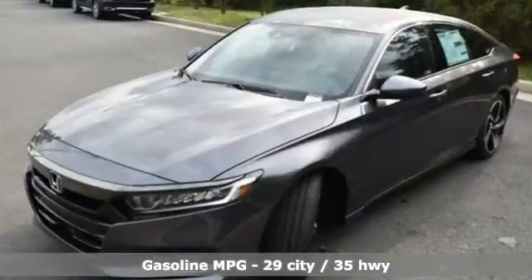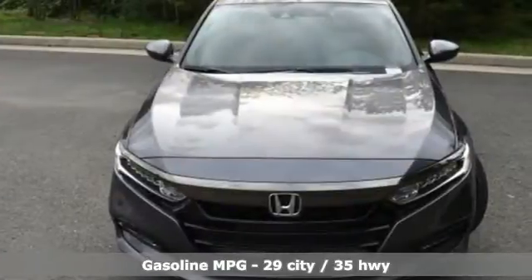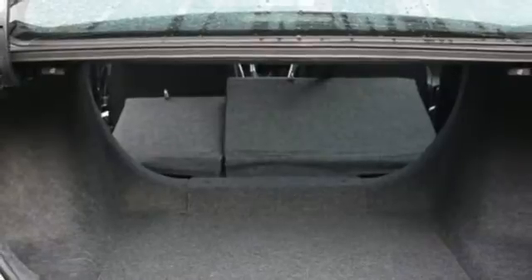Streaming audio, wireless phone connectivity, dual zone climate control, push button start, leather steering wheel, intercooled turbo inline four-cylinder engine.